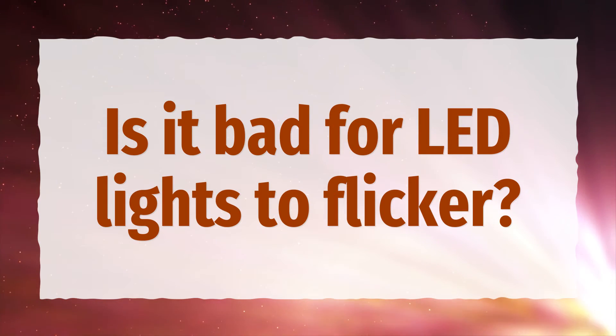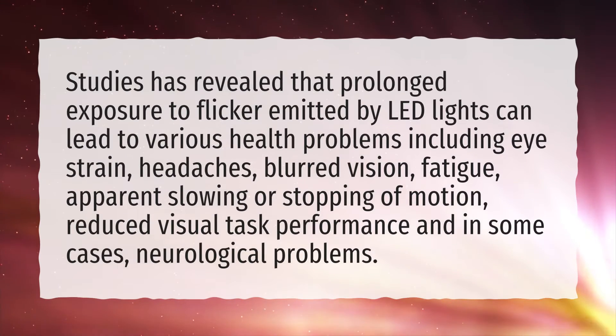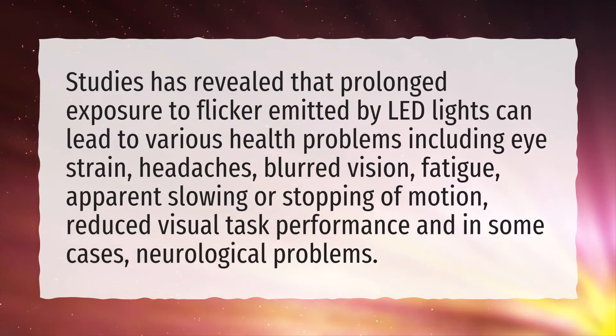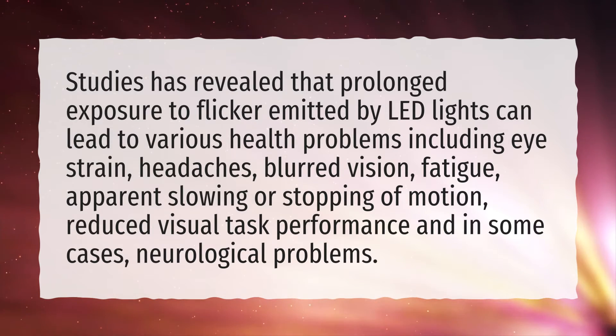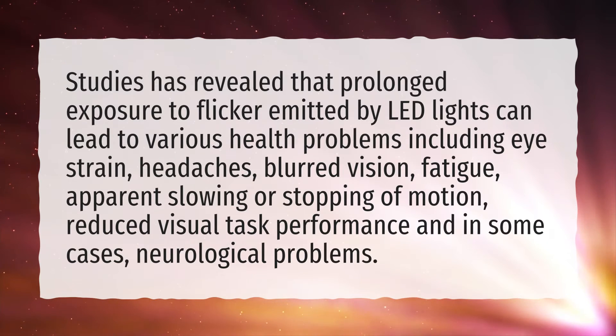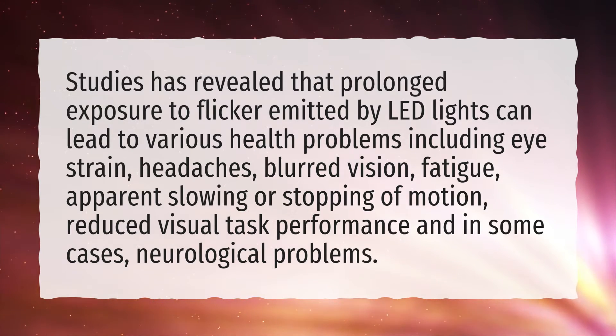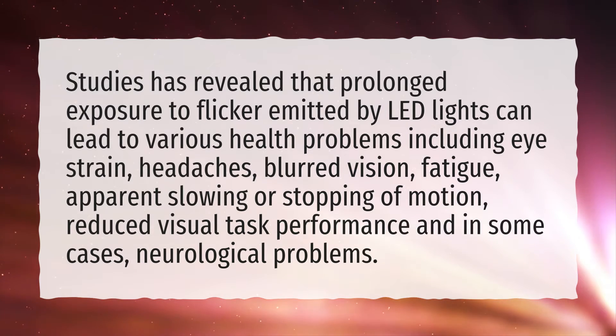Is it bad for LED lights to flicker? Studies have revealed that prolonged exposure to flicker emitted by LED lights can lead to various health problems including eye strain, headaches, blurred vision, fatigue, apparent slowing or stopping of motion, reduced visual task performance, and in some cases neurological problems.